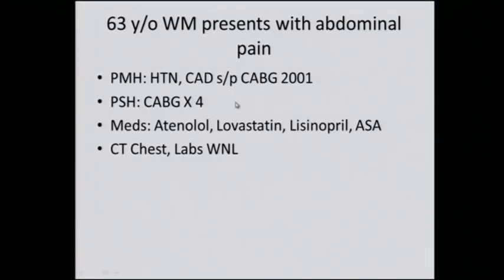Here's a 63-year-old white male who presents with abdominal pain, history of hypertension and coronary artery disease, status post four-vessel bypass back in 2001. These are the medications: atenolol, a beta blocker; lovastatin for cholesterol; lisinopril for blood pressure; and aspirin.